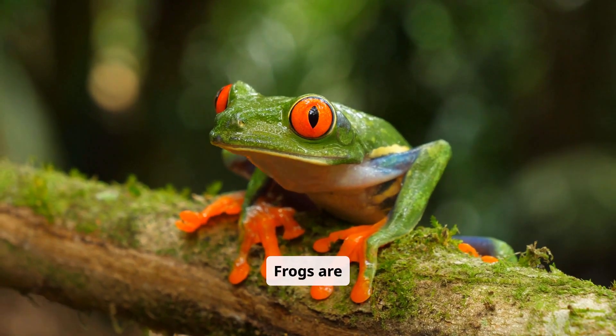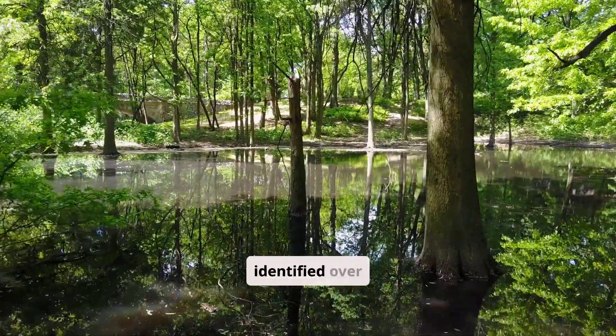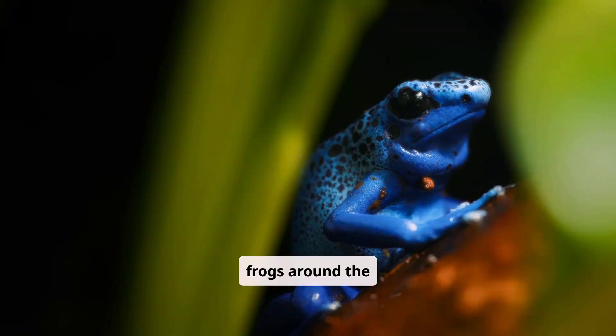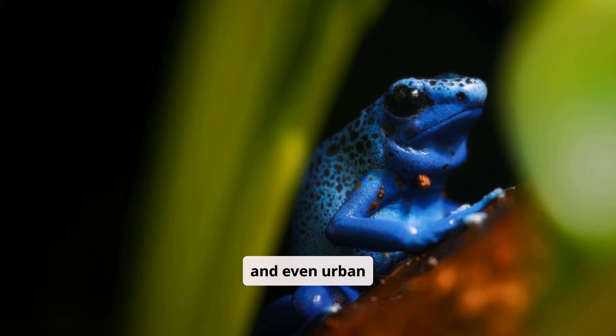Frogs are amphibians, which means they spend part of their lives in water and part on land. Scientists have identified over 7,000 species of frogs around the world. Frogs live on every continent except Antarctica, thriving in rainforests, deserts, mountains, and even urban gardens.